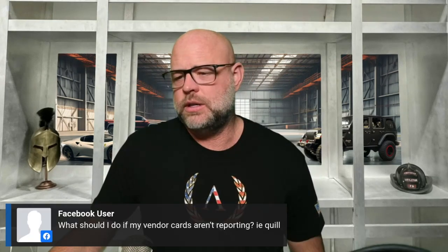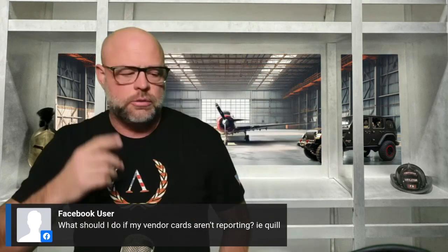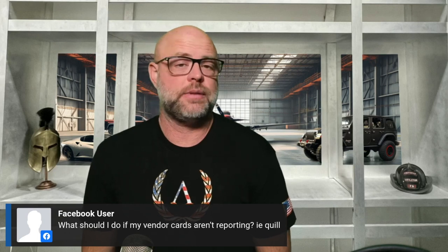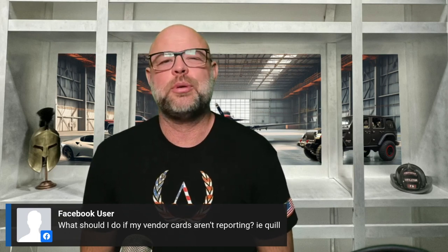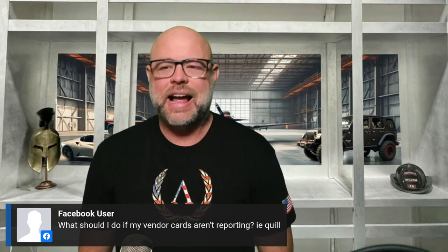That's the nice thing when you have winners on your team — they do things and you don't even know about it. What do you do if your vendor cards aren't reporting? With Quill — and all of them — you have to make purchases. If you just do one, they're not going to report. You generally need to make a couple of purchases.